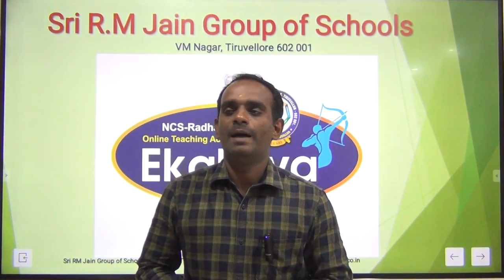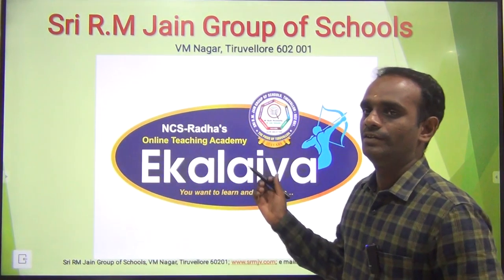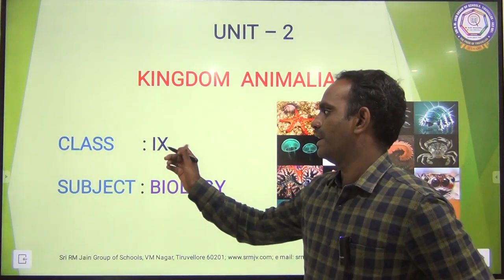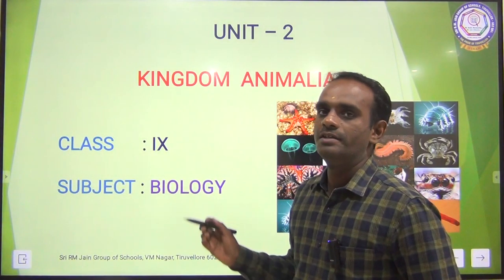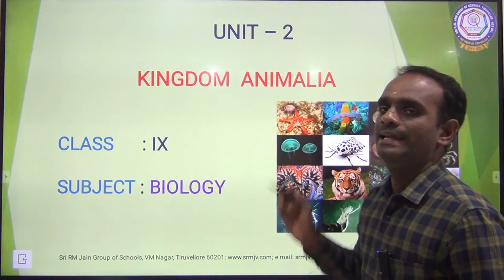Stree Guru Biyo Namaga. I am happy to welcome you all to our online teaching academy, Ekalaiwa, for Class 9, subject Biology, Unit 2, Kingdom Animalia.